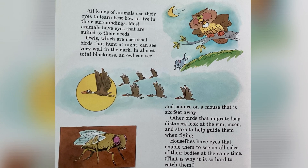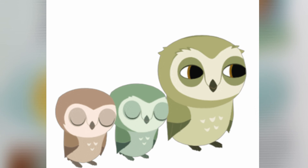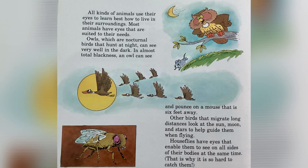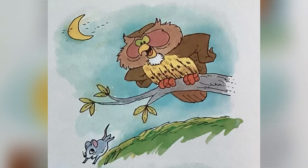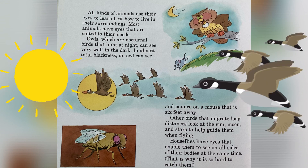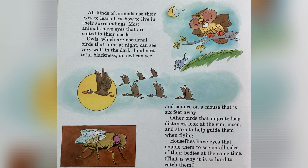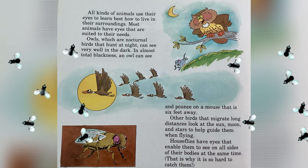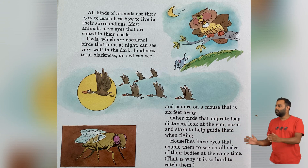All kinds of animals use their eyes to learn how best to live in their surroundings. Most animals have eyes that are suited to their needs. Owls, which are nocturnal birds that hunt at night, can see very well in the dark. In almost total blackness, an owl can see and pounce on a mouse that is six feet away. Other birds that migrate long distances look at the sun, moon, and stars to help guide them when flying. Houseflies have eyes that enable them to see all sides of their bodies at the same time — that's why it's so hard to catch them.